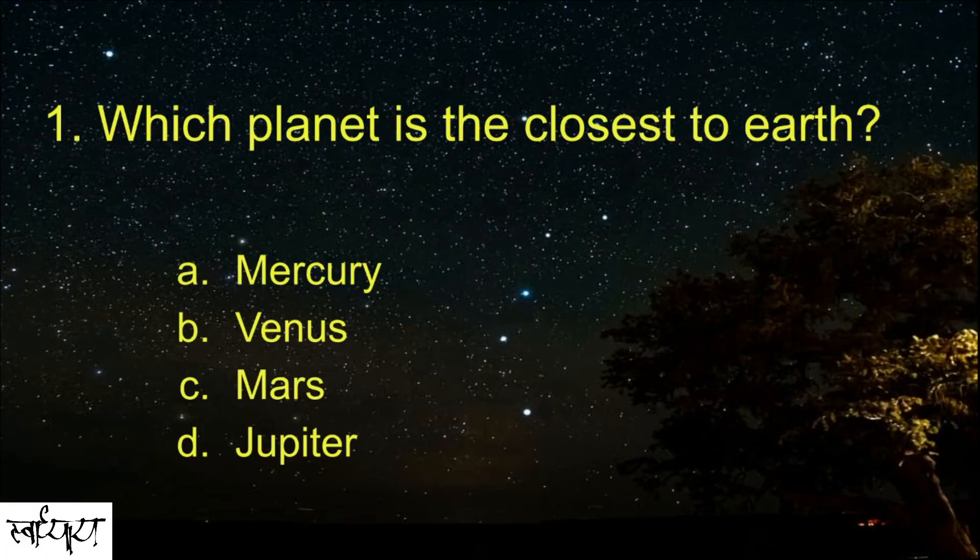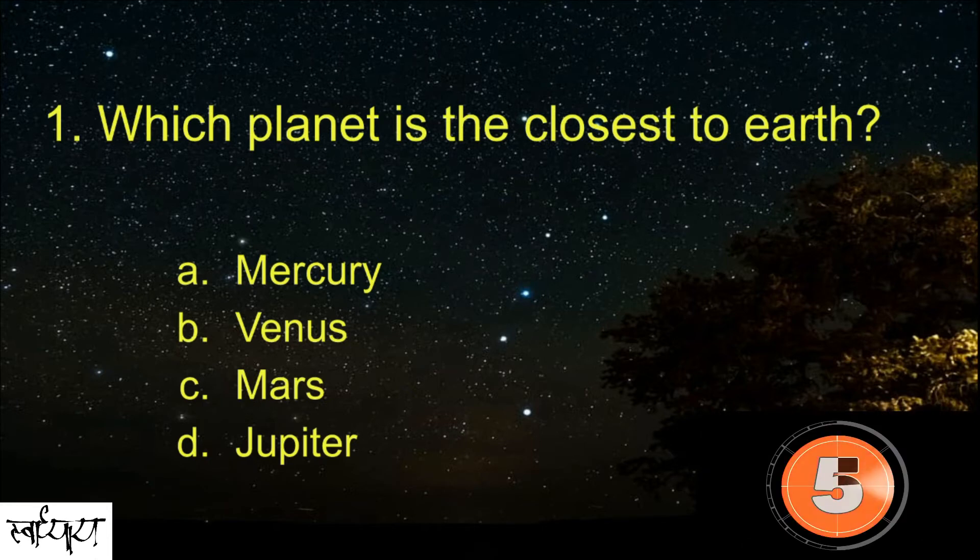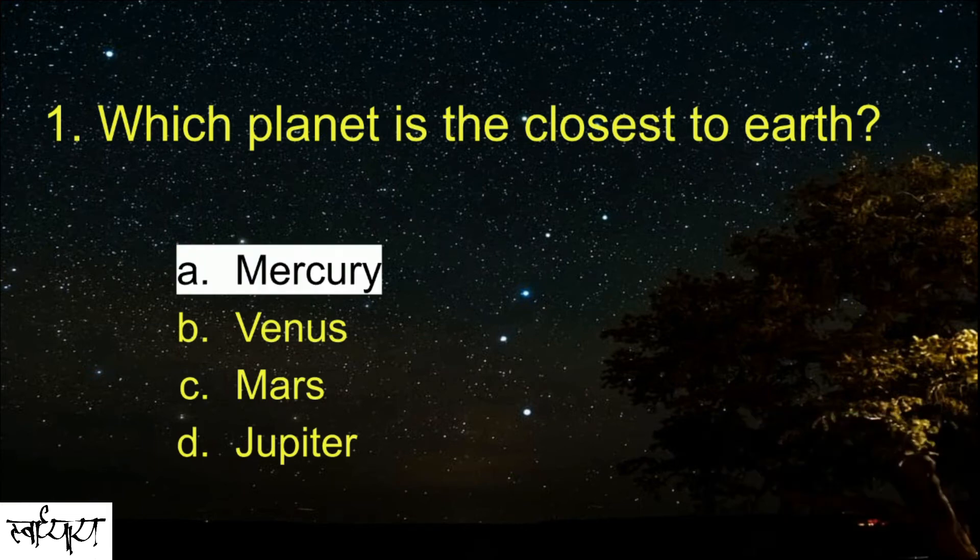Which planet is the closest to Earth? Mercury.